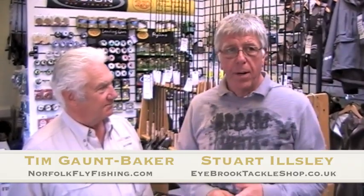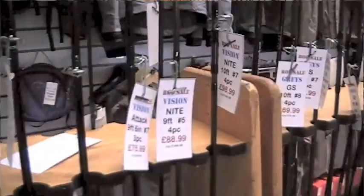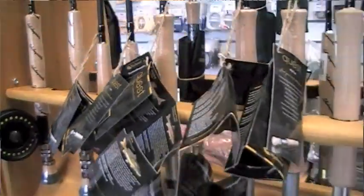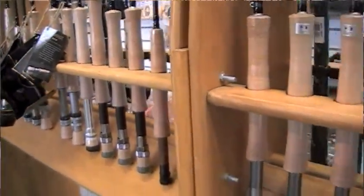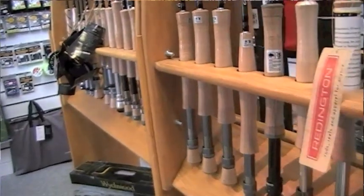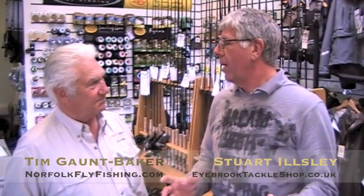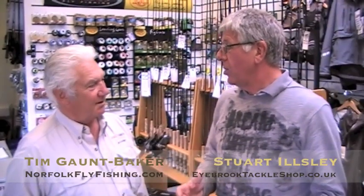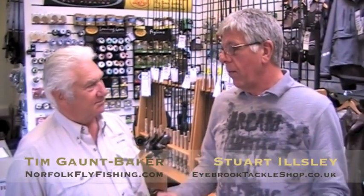We have the brands that go along with it — Greys and Hardy's, Vision, Shakespeare's and Witchwood — giving them a broad range of product at prices that fit their pocket. I like to think we can get someone started for about £60. People say that's cheap, but it's a rod and a reel and a line that I would be happy to use, and it's all balanced out.